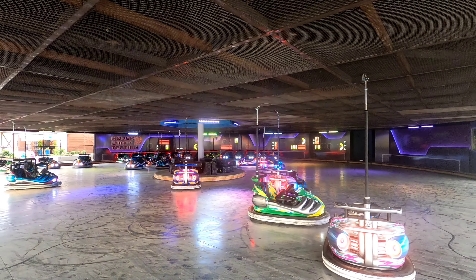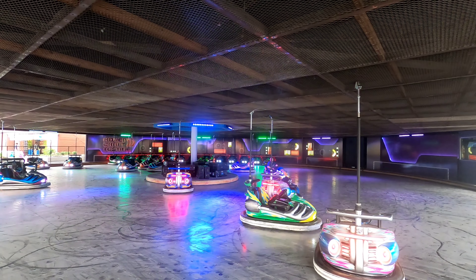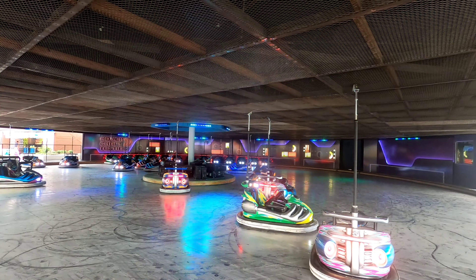Hovercraft testing is about to begin. Please clear the test flooring now.